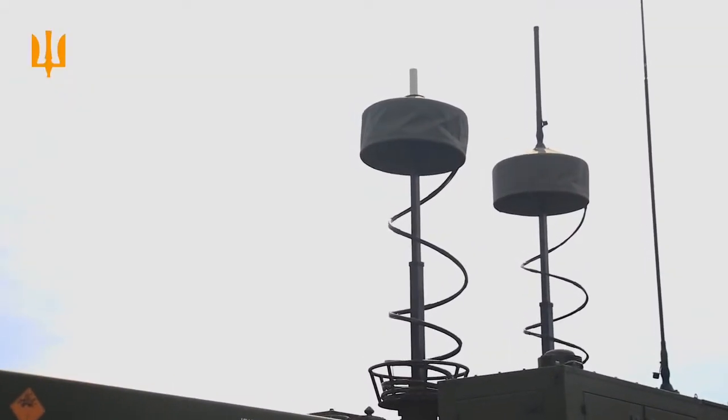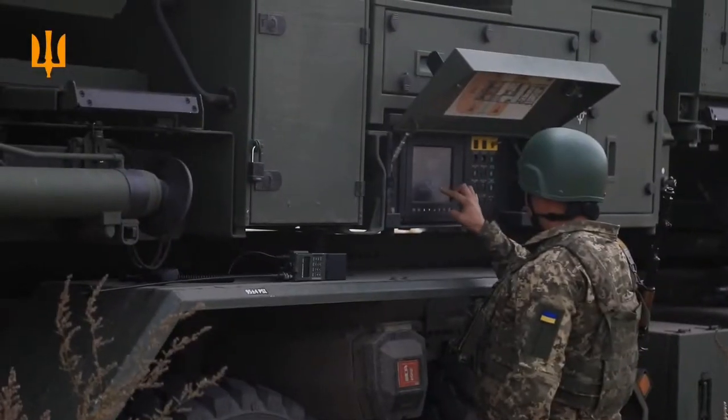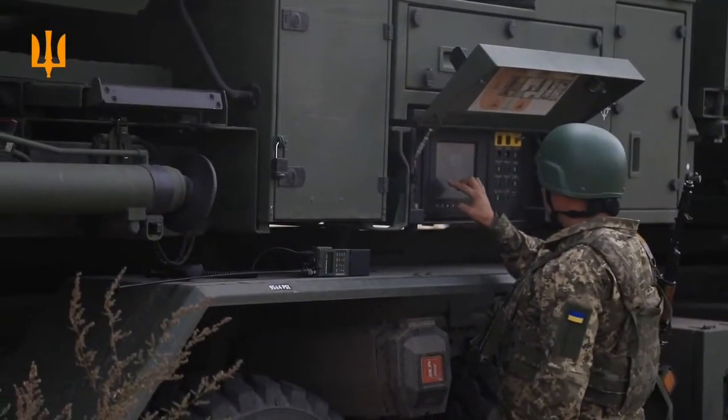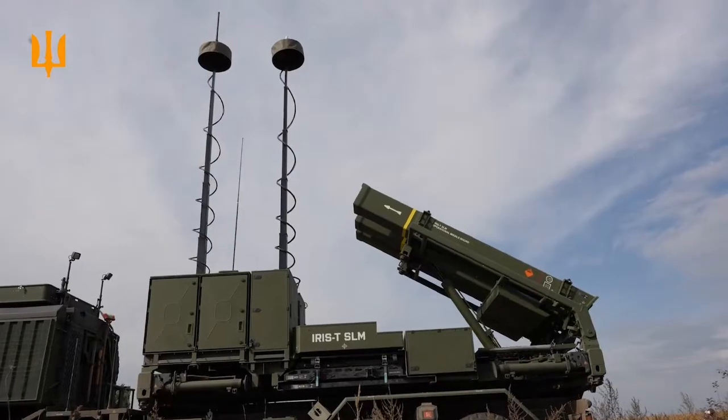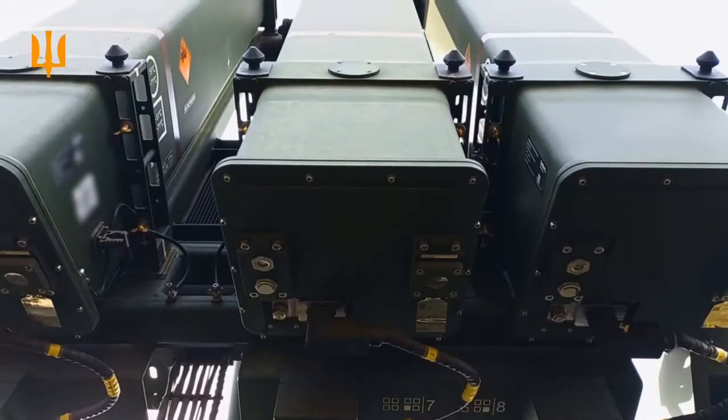The core component is the IRIS-T missile, known for its agility and accurate guidance, originally adapted from air-to-air missiles. The system consists of three main parts: the radar, the command center, and the missile launcher.